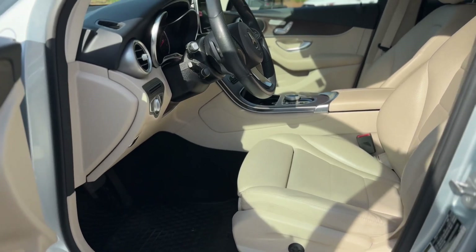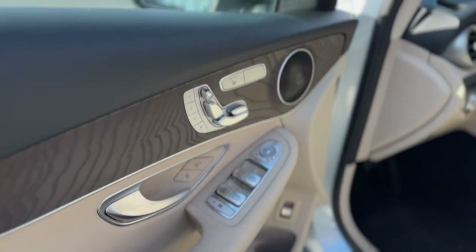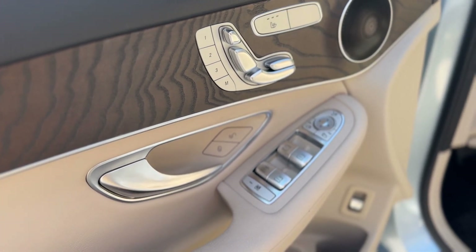There's a nice two-tone contrast on the inside. Power adjustable seats are actually located on the door, and you've got three-way memory and heated seats.